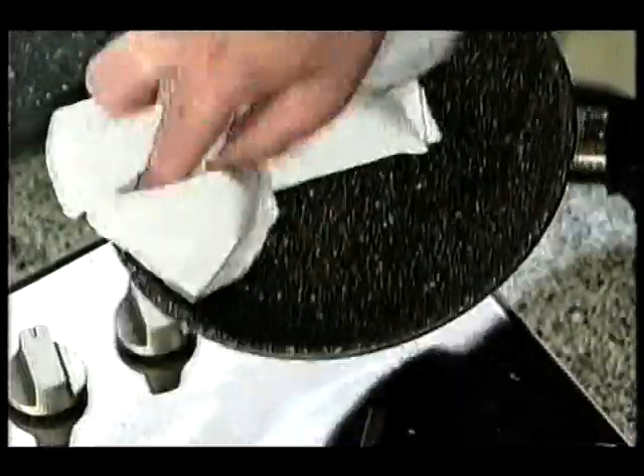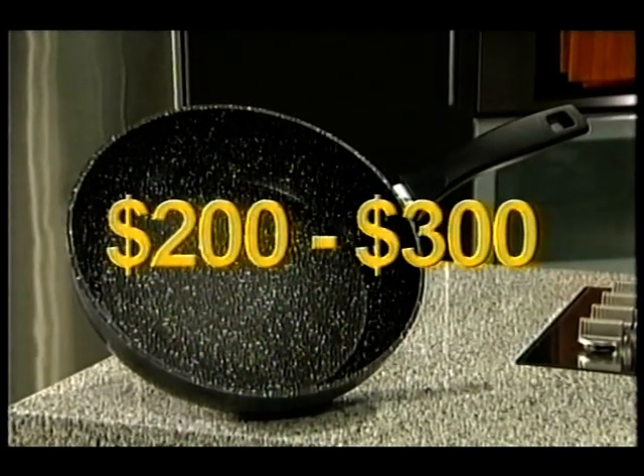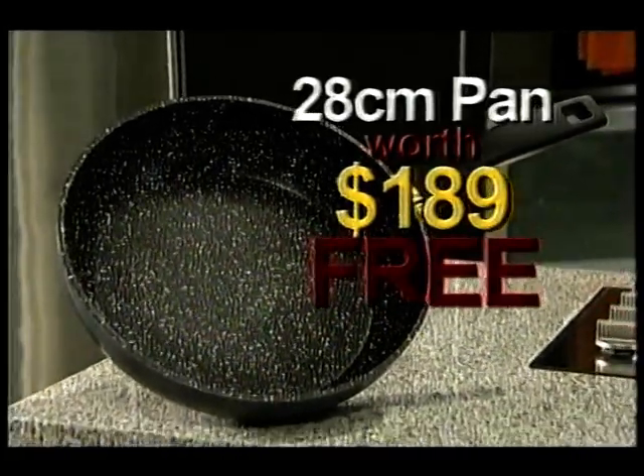And cleaning up is a breeze — simply wipe it out with a paper towel. You could easily pay $200 to $300 for these big European style pans, but here today you won't pay anything like that. Plus, if you order a complete set today, we're going to give you a 28cm pan worth $189 absolutely free.